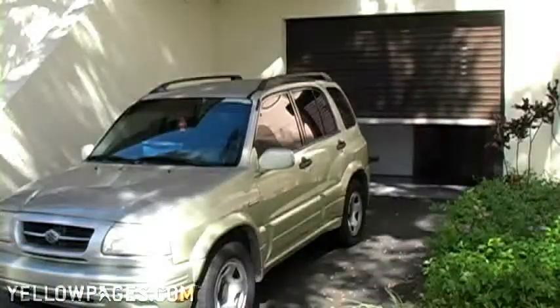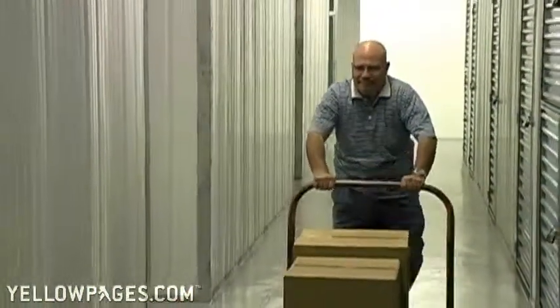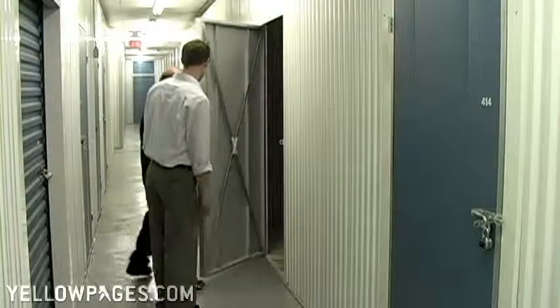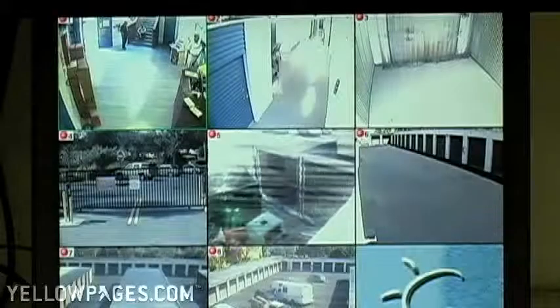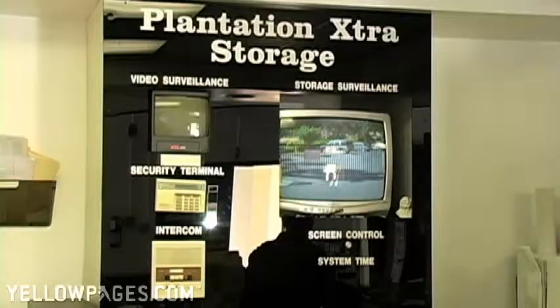We have two big bay doors for easy access and flatbeds and dollies for easy unloading. We offer a variety of boxes and moving supplies. Your belongings are safe at Plantation Extra Storage with our 24-hour monitoring system, alarm and fire panels hooked up to a central station 24 hours a day.